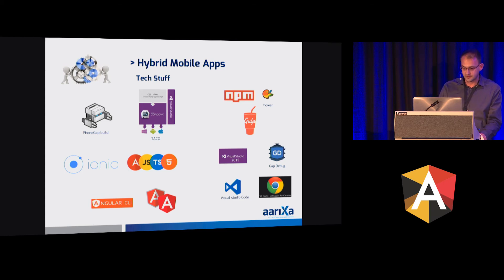We are also using Ionic. We also have gap debug, which is a tool for debugging on the physical device itself — it's quite good. It no longer supports iOS, but with Safari you can use the Web Inspector to debug on your device, which is also quite good. Visual Studio 2015 is sometimes slow, so if you use Visual Studio Code the development is a lot faster, but then you don't always have access to the Cordova APIs.